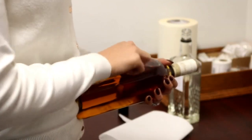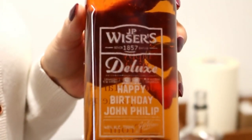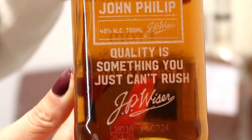Our customized JP Weiser bottles have become one of the key points to our Brand Center Experience. We were quite impressed with the quality that we got when using our Trotec laser. We can fully customize an engraved bottle in under 10 minutes. We also love the speed of the Trotec laser.